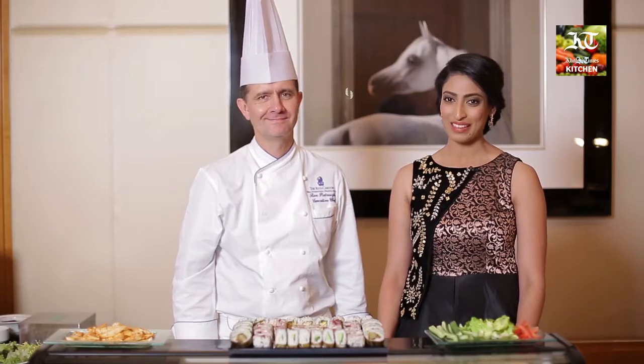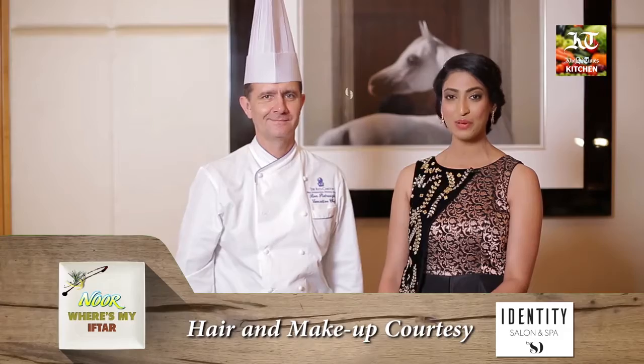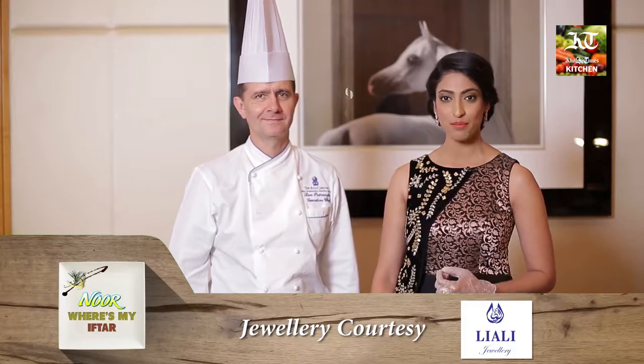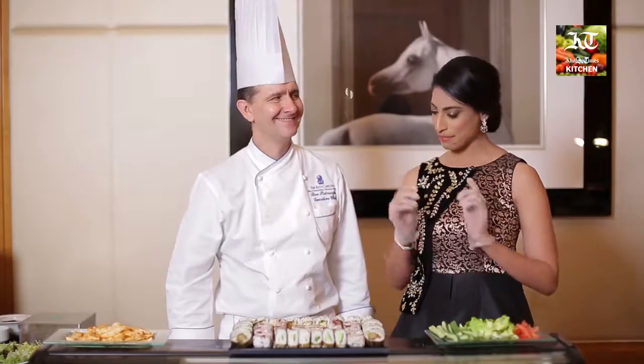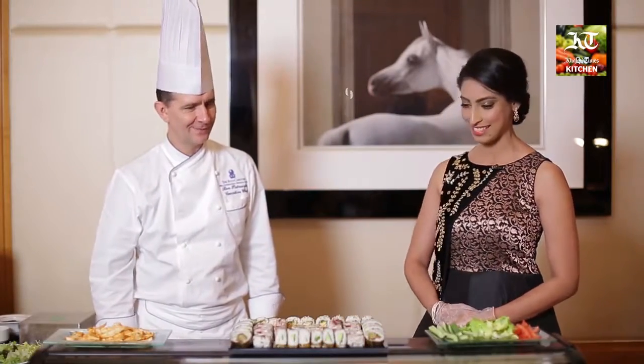Right now I'm at the sushi counter and this platter might seem like a plate filled with regular sushi — but it's not. It is the Arabic twist I was mentioning earlier: a plate filled with Arabic sushi made with shawarma, falafels, and beetroot hummus. I'm joined by Chef Ron who's going to not just make one for me but help me make one myself, so we're going to be cooking together. Let's get started.